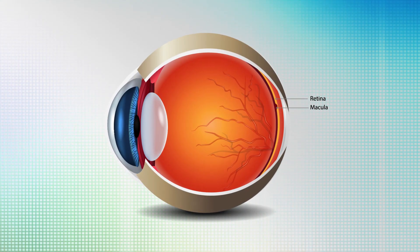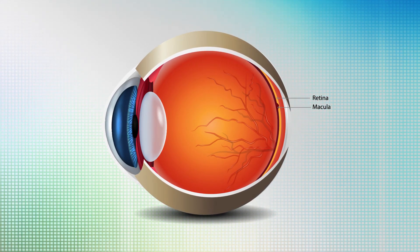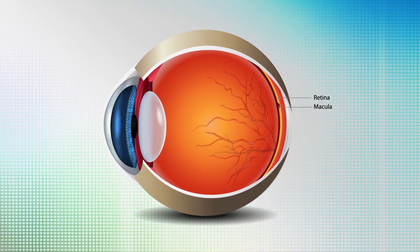The retina is the light-sensing organ on the back of the eye. It consists of two layers. There's a pigmented layer that provides nutritional support and removes waste products from the overlying sensory layer. It's the sensory layer of the retina that then sends the signal through the optic nerve to our brains for processing.